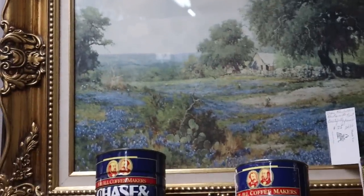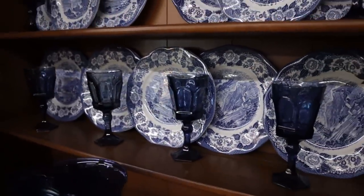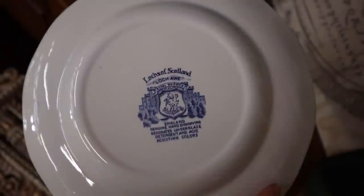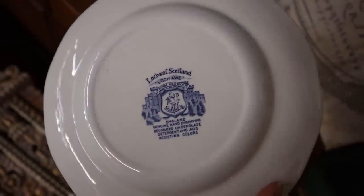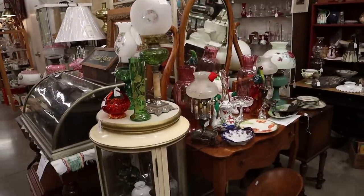I came across some plates — at first I thought they were the ones I was looking for. They have a really similar style but these are a different type of ironstone. I shared a picture of the stamp on the back, but they were so gorgeous and I love how they had them displayed on this hutch.